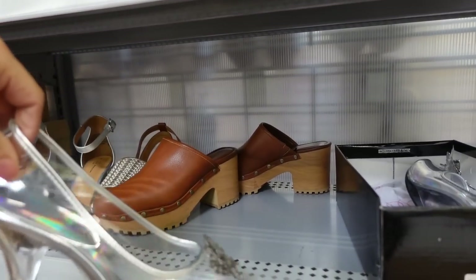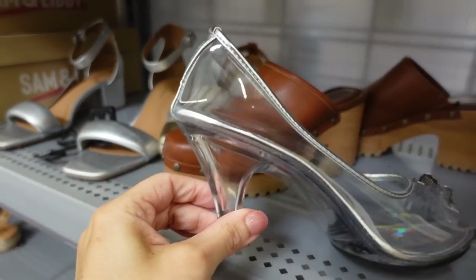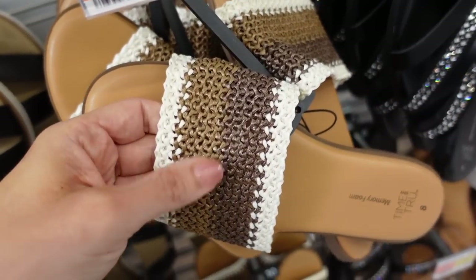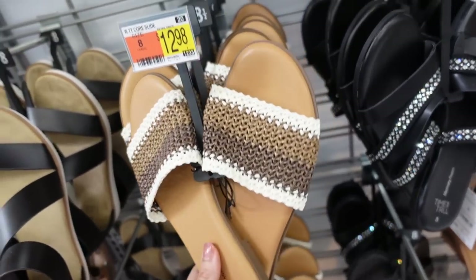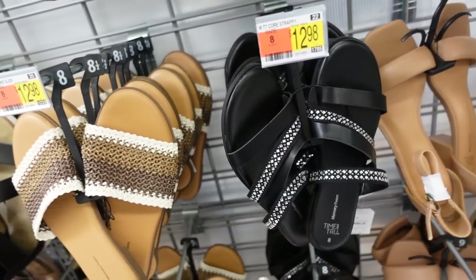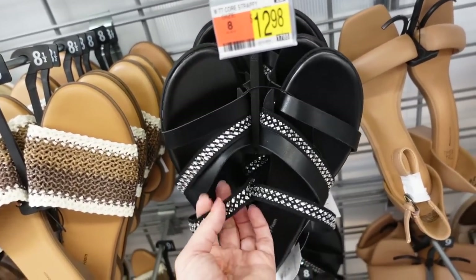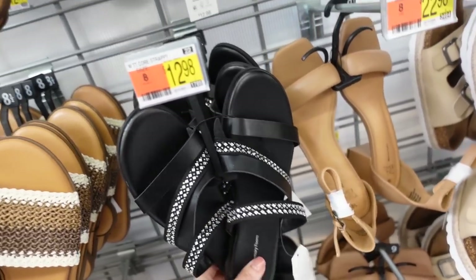How cute are these from Elle — round toe with a little butterfly detail and clear heel. These slides are so good for their price — round toe with a straw mesh detail, $12.98. And then also these — I picked them up in ivory, I do not know where I put them, they're completely gone. They're rounded toe with all these little strappy details and rhinestones, also $12.98.